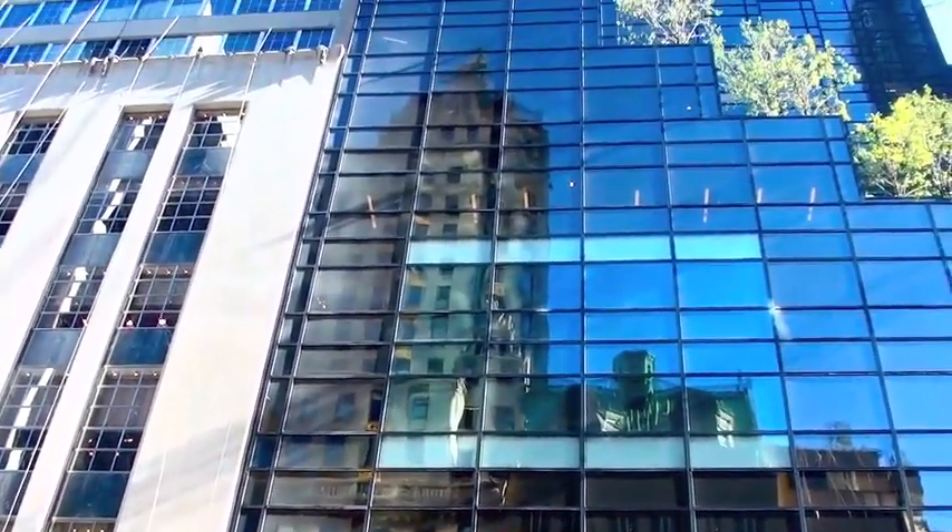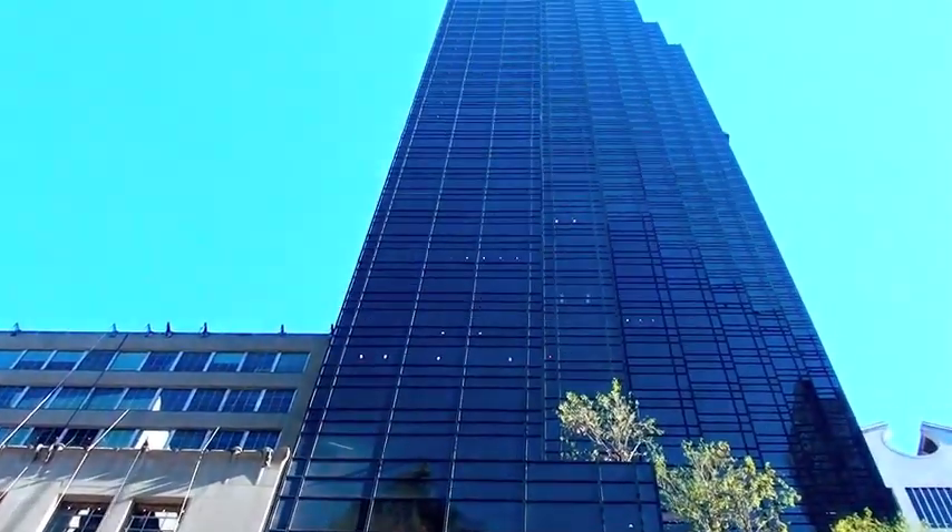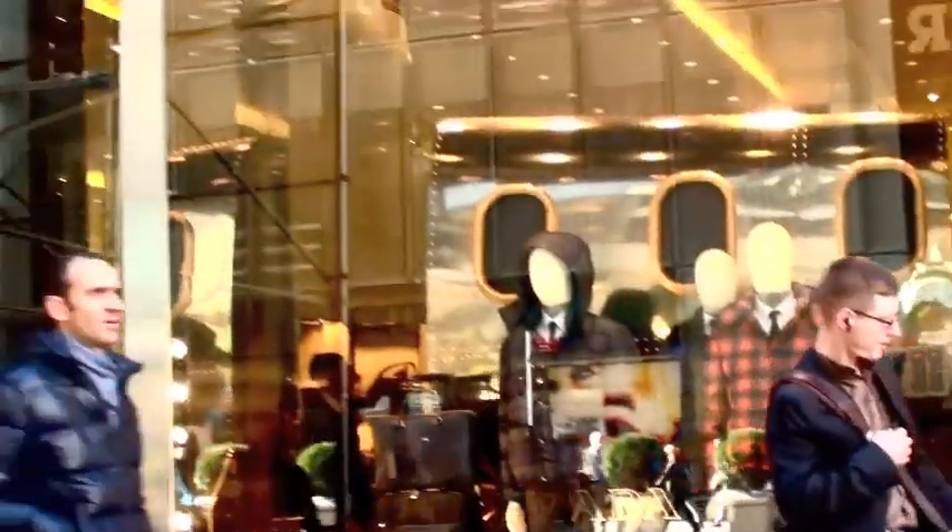I also videotaped a few of the biggest buildings that I saw. As you can see, this one is absolutely huge.